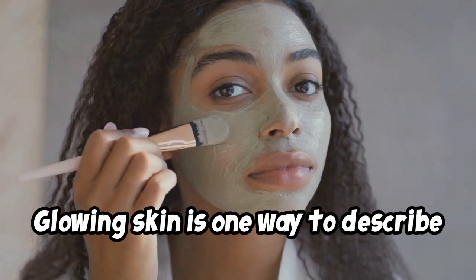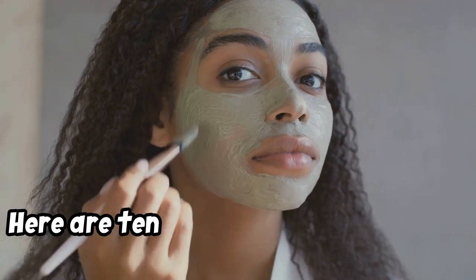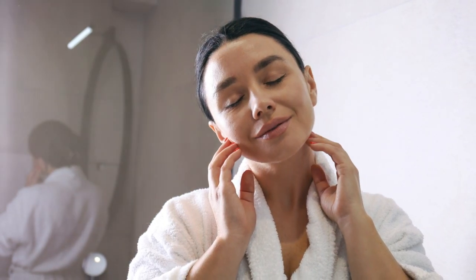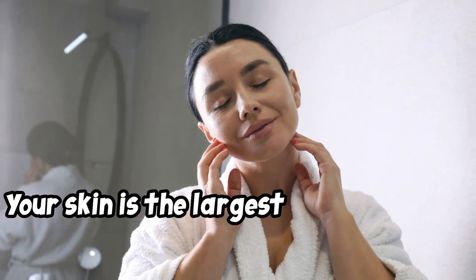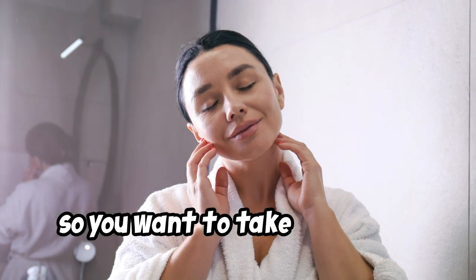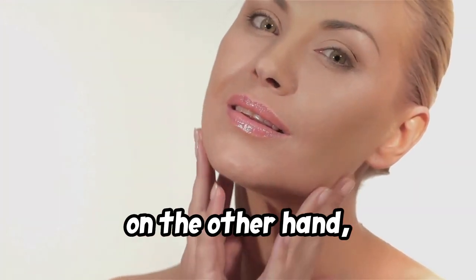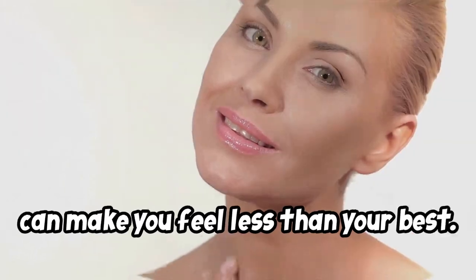Glowing skin is one way to describe healthy skin. Here are 10 ways to enhance your skin that you can do at home. Your skin is the largest organ that you have, so you want to take care of it. Glowing skin is typically seen as a sign of health and vitality. Dull or dry skin, on the other hand, can make you feel less than your best.